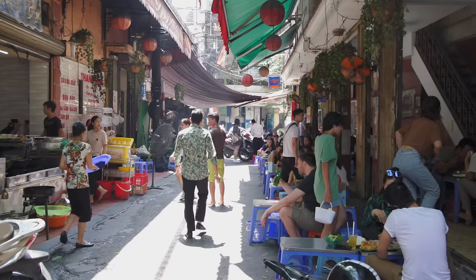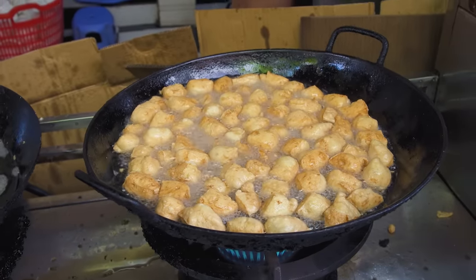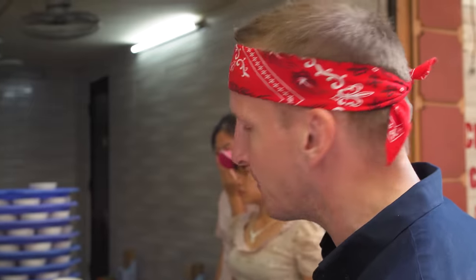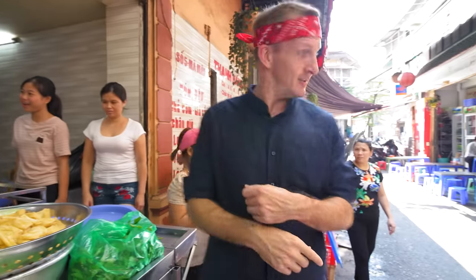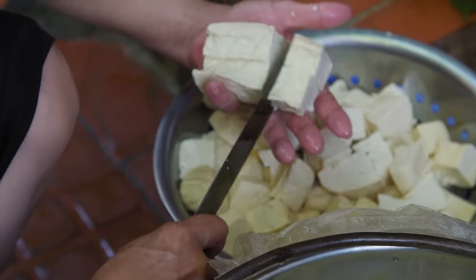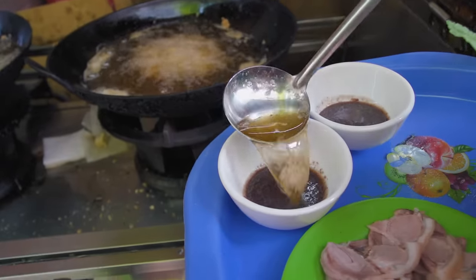We've come to this beautiful shaded alleyway where they are serving Bun Dau Mam Tom. Bun is like a rice cake, and dau is tofu. There's a beautiful array of tofu frying up. They have a bunch of stuff you can dip into mam tom, which is a fermented shrimp paste — kind of purple in color. We're going to have fried tofu, rice vermicelli cakes, young rice, and minced pork cake, paired with hot oil dumped directly onto our pungent fermented shrimp paste.